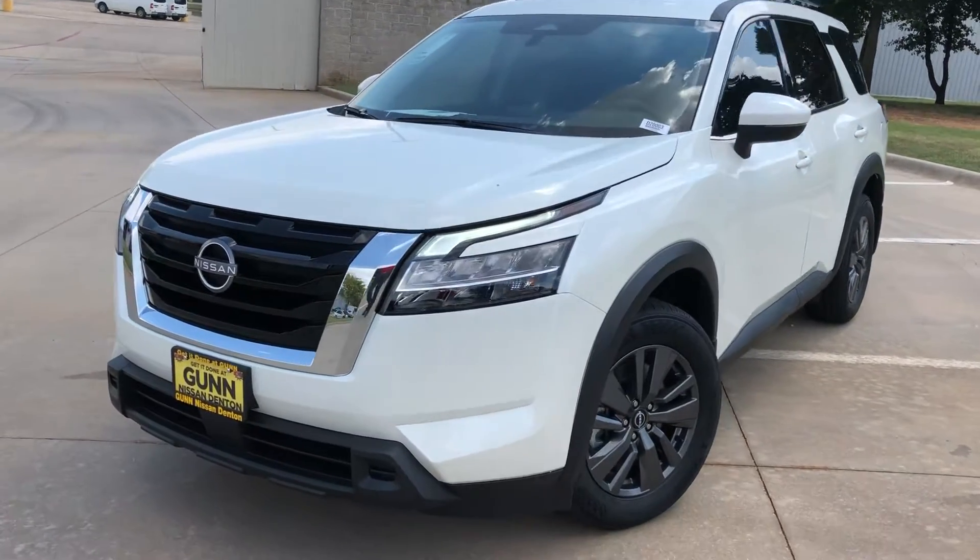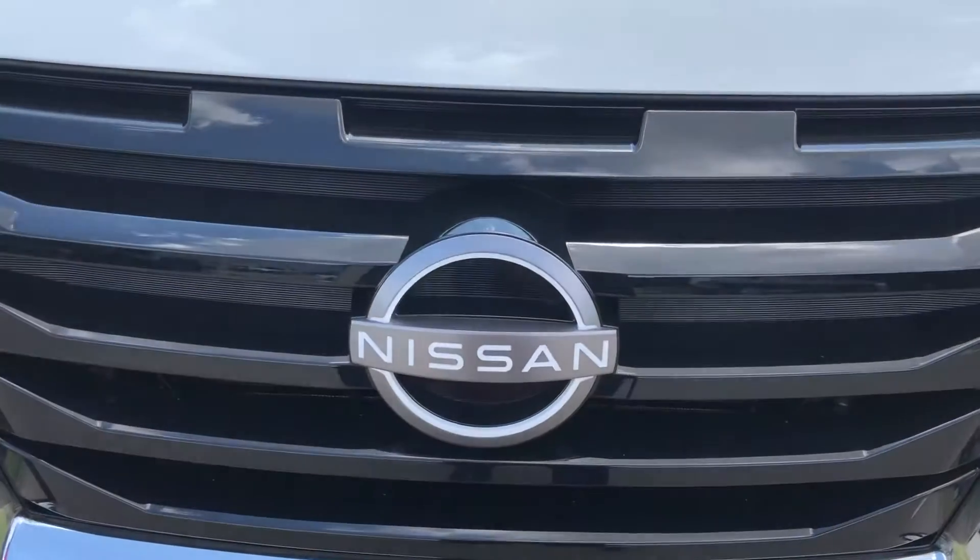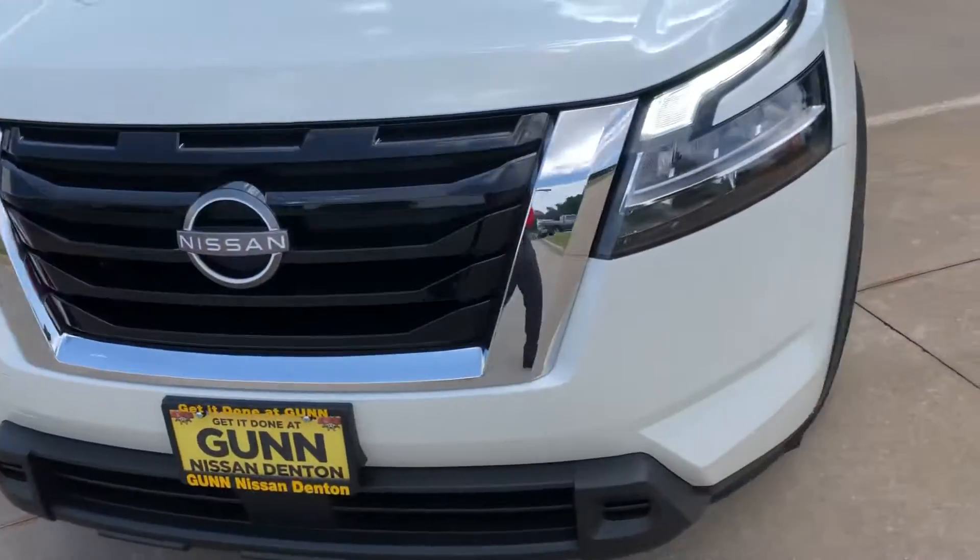Good afternoon, Jennifer. This is going to be the 2022 Nissan Pathfinder in its brand new redesign, with a light-up emblem and its new V-shape.